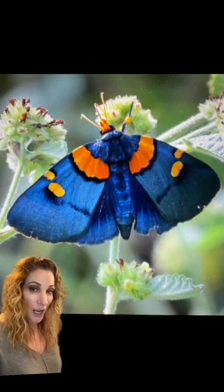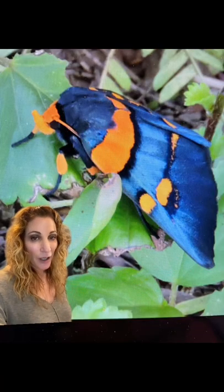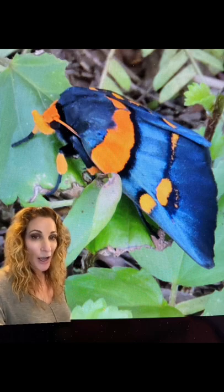Some of the most beautiful moths in the world are found in Africa, and this is the African peach moth. This species is part of the Owlet family and is one of very few that have this incredible metallic blue coloring with orange accents.